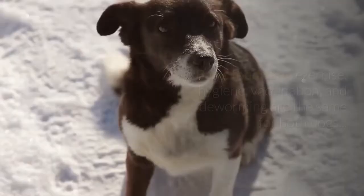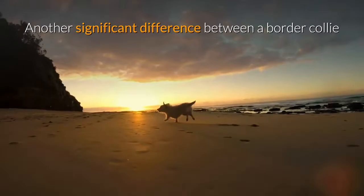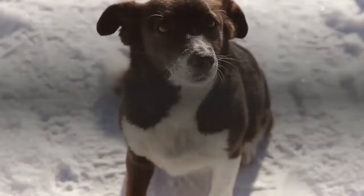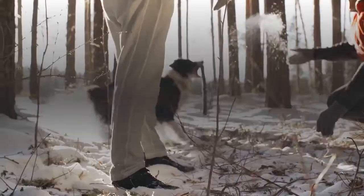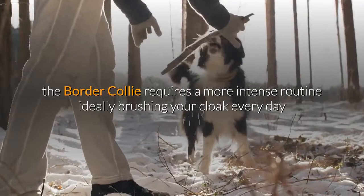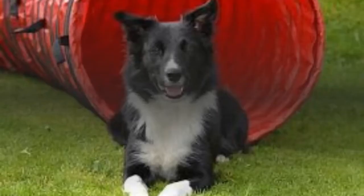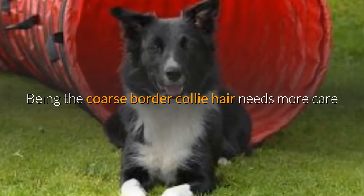Basic care such as food, exercise, hygiene, vaccination, and deworming is the same for both dogs. However, a significant difference lies in coat care. While the Australian Shepherd only needs two weekly brushings and baths when truly necessary, the border collie requires a more intense routine — ideally brushing its coat every day or every other day to keep it shiny and silky. This is because the border collie's coarser hair needs more care to prevent it from hardening further.